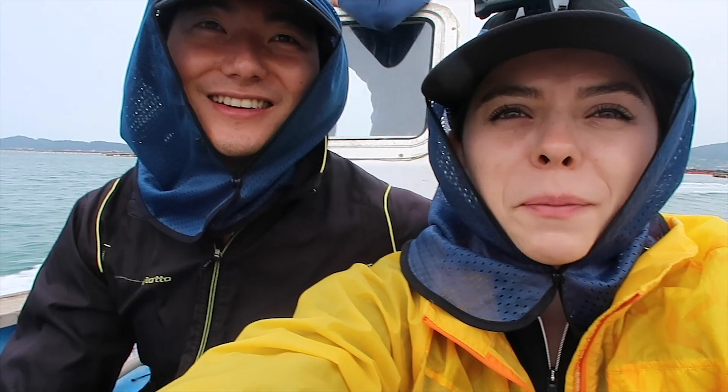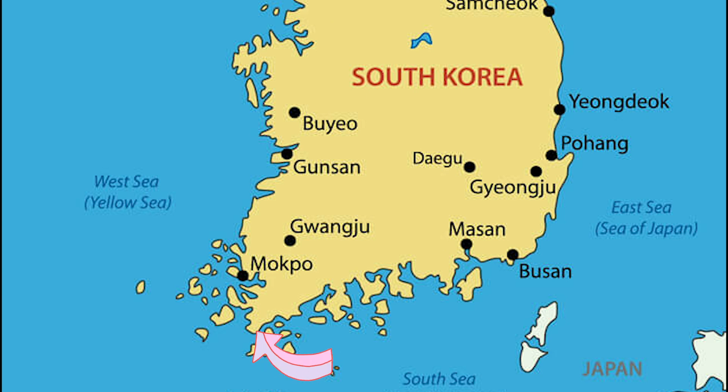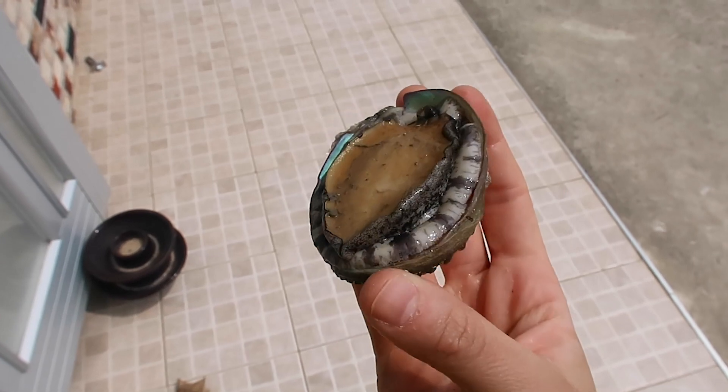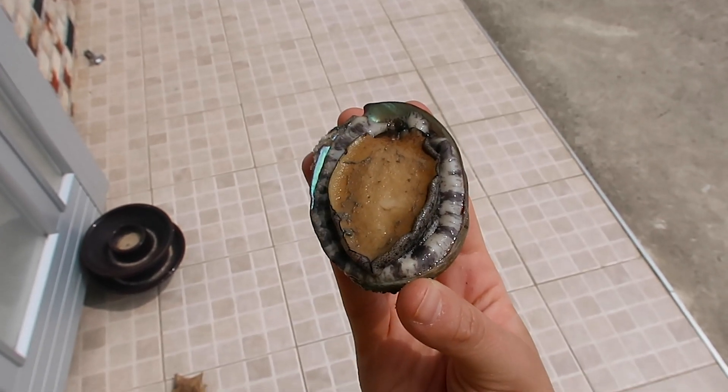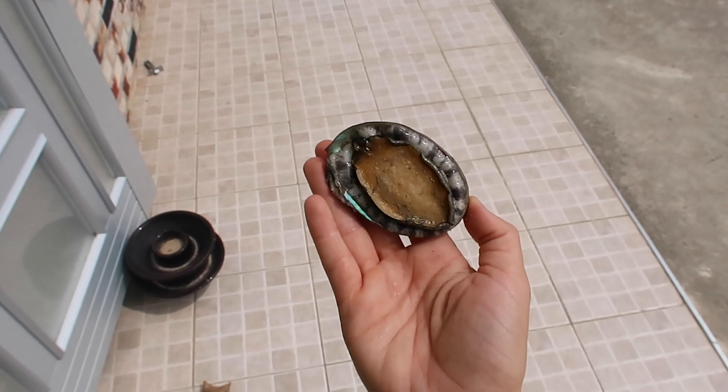Hey guys, today we are with my aunt-in-law and we're gonna go check out how she farms abalone. Our journey began at the bottom of Korea. The interesting thing that I learned is that abalone are not here naturally — this environment is just perfect for them to live and grow well. Therefore, my aunt-in-law purchases the baby abalone and then raises them on her farm.